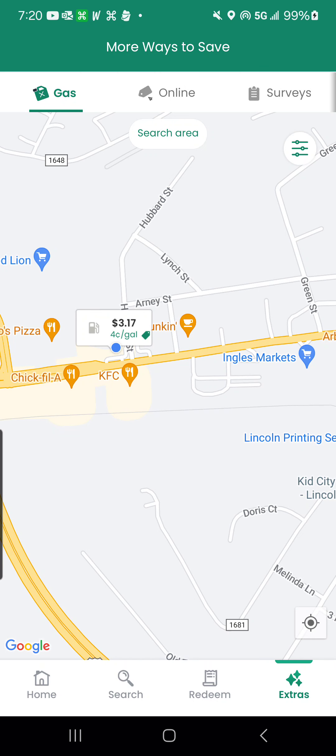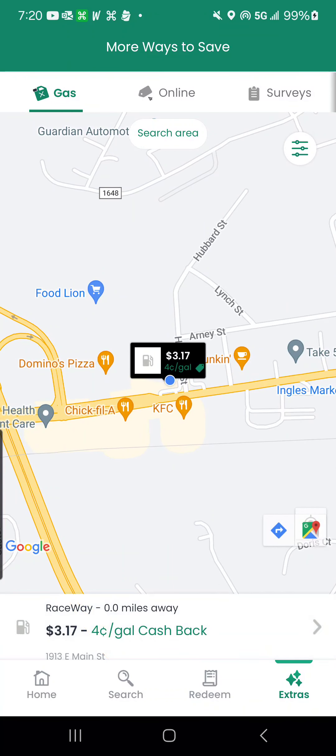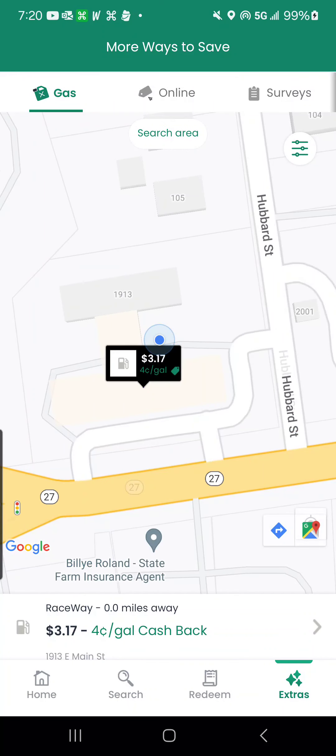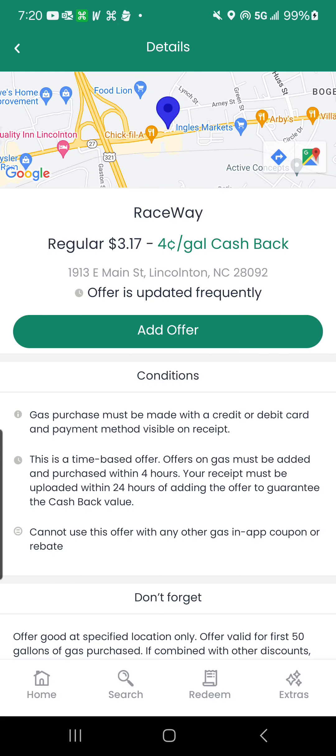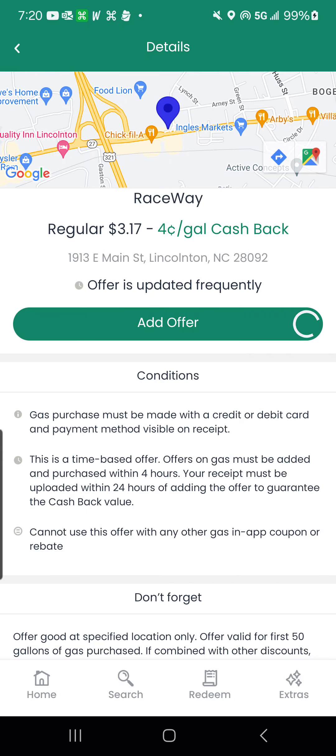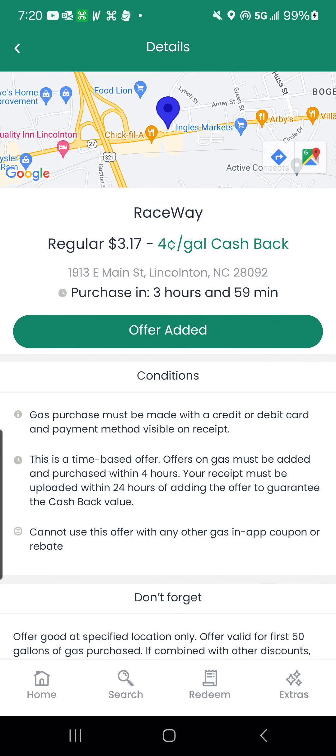I'm also using my Checkout 51 app. You go here by pressing 'Extras' at the bottom, then look up the closest station to you. As you can see, it's Raceway. I'm going to get back four cents per gallon. I'll add that offer, and afterwards I'll upload the receipt.